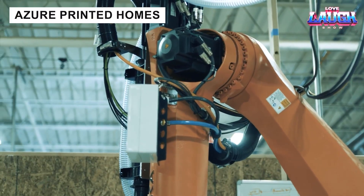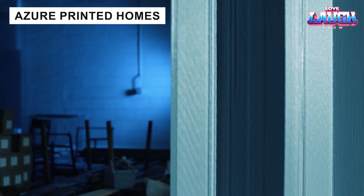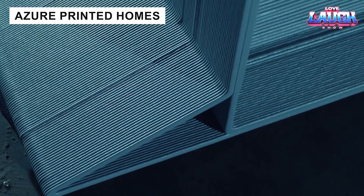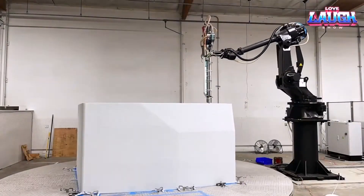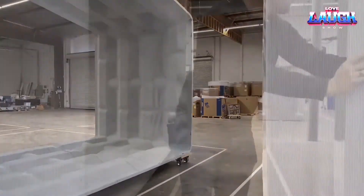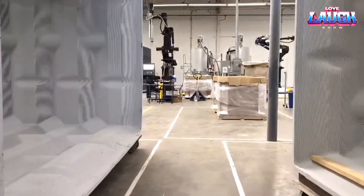Azure Printed Homes builds houses from recycled plastic using 3D printing robots. Their factory produces homes 30% cheaper and 70% faster than traditional methods. A 904 square foot home costs around $200,000, and sections can be printed in just 4 days.